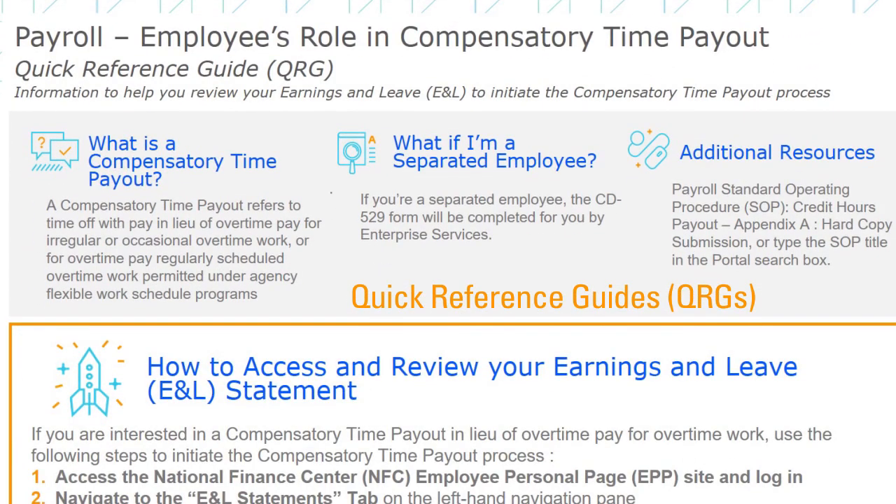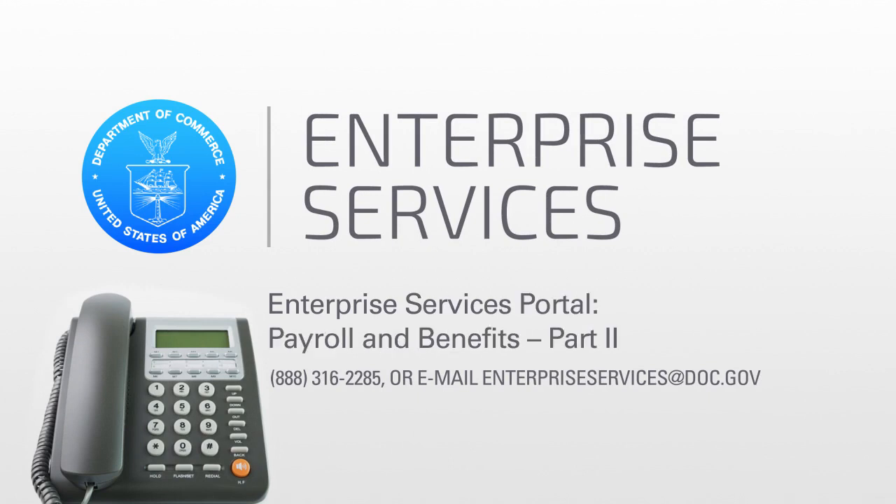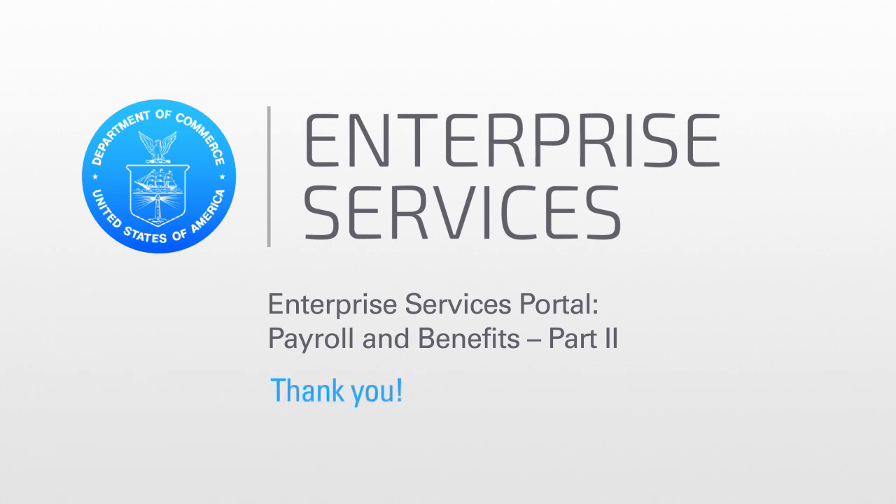Quick reference guides and standard operating procedures with step-by-step instructions are available to you on the portal as additional resources. If you have any additional questions, please contact the Enterprise Services Contact Center at 888-316-2285, or by email to enterprise-services-at-doc.gov. Thank you for watching, and stay tuned for more updates from Enterprise Services.